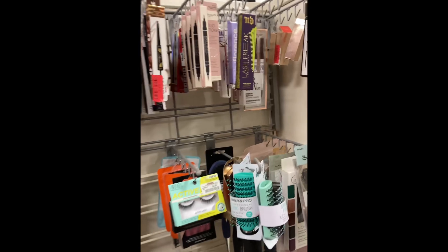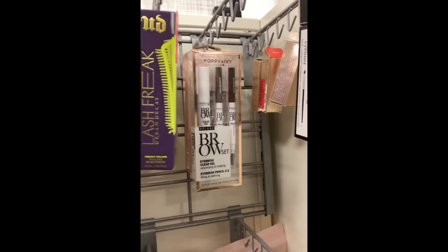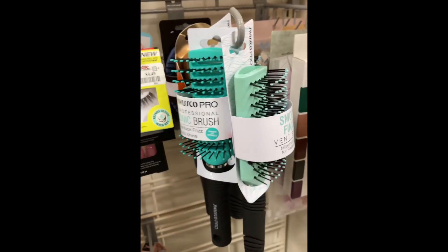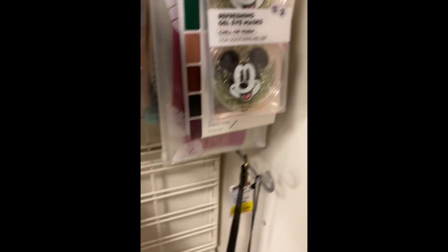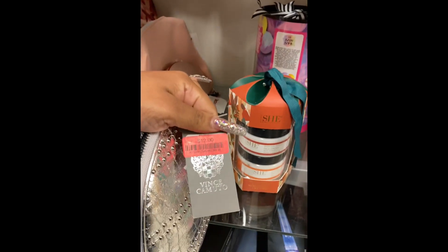Love the clearance aisle — look at all the stuff they have here. You know, Urban Decay, Poppy and Ivy, Ardell lashes — I don't even know if those are on sale but they're here — brushes, those cute little Mickey Mouse eye masks. Oh, look at this — it's like a little makeup bag, it's $12 bucks.